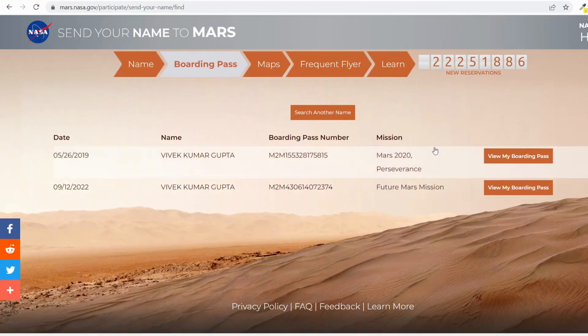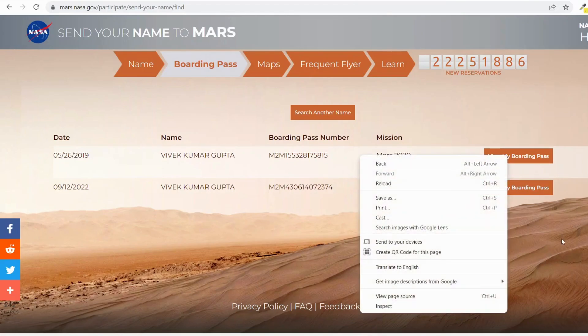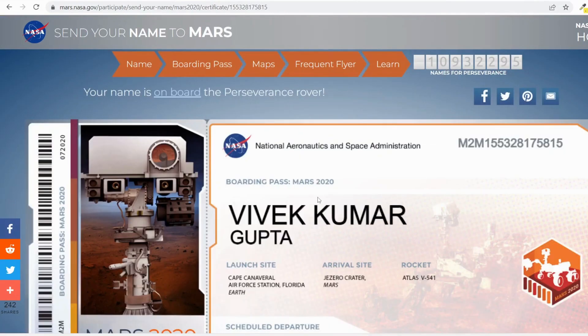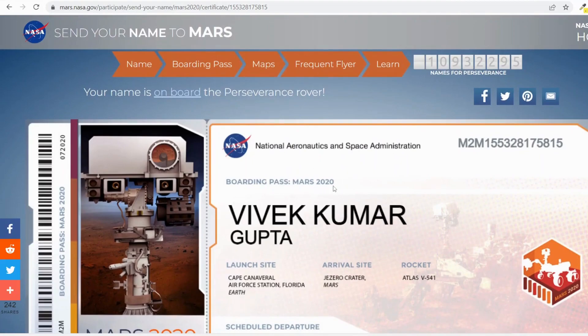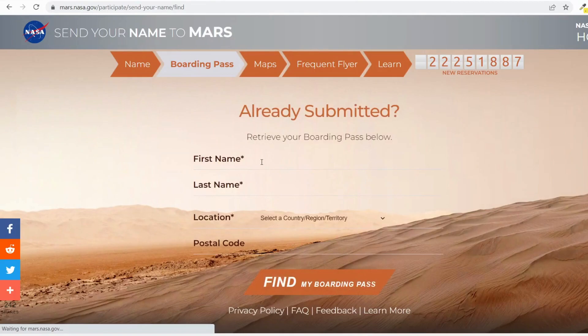Here I can see two certificates that I got previously. There's a Mars 2020 Perseverance certificate — that was another mission — and now there is the future Mars mission certificate for 2026. I'm going to view my boarding pass. This is the Mars 2020 certificate. I had already submitted my name for the Mars 2020 mission, and now this is the Mars 2026 mission certificate.